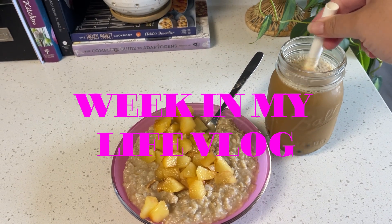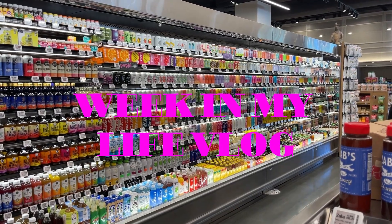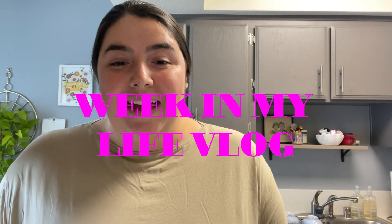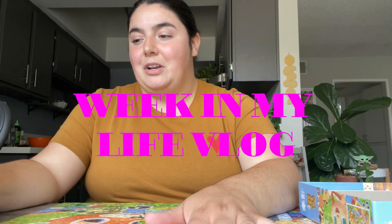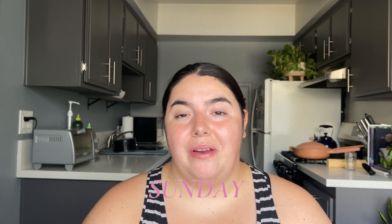Hello everyone! Welcome back to my YouTube channel. I am so happy to have you here today for a new video. We are going to be kicking off a weekly vlog, taking you through everything I get into over the next week. Today is Sunday. I am about to head out to the farmer's market and the gym, but just wanted to pop in and intro the video.